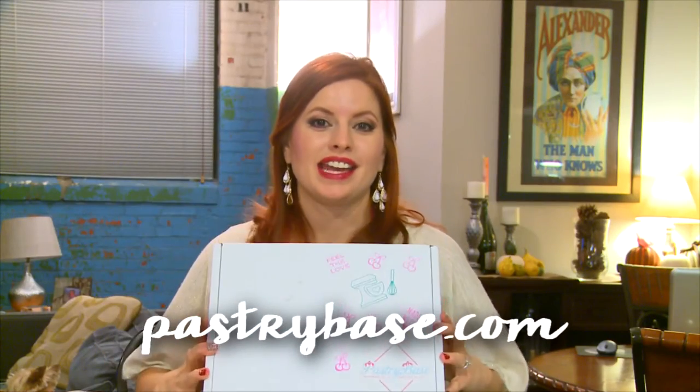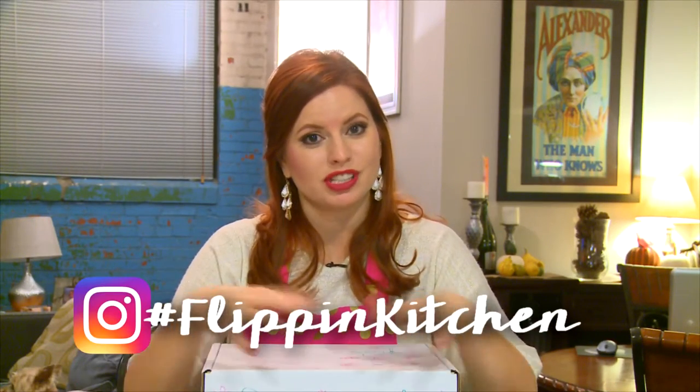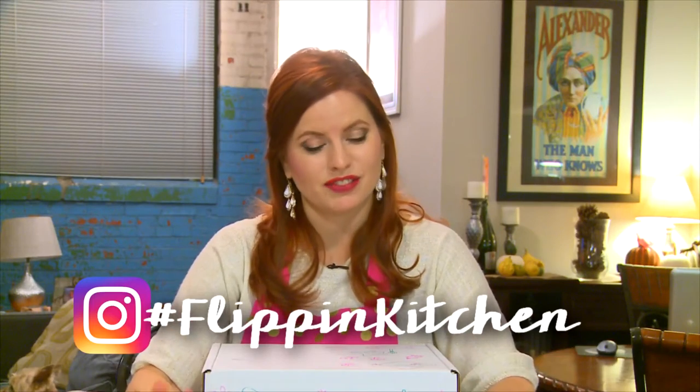Hey guys, welcome to This Box Rocks! Today I have a box that rocks so hard — it's called Pastry Base, and it is a baking box. I am so stoked. I love to bake, my family loves to bake. You can actually search the hashtag Flippin' Kitchen and you can see all the things that we've created. We do lots of stuff, it's a lot of fun. But this is my first baking box.